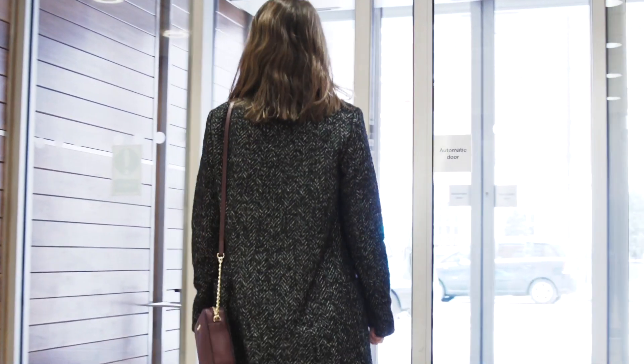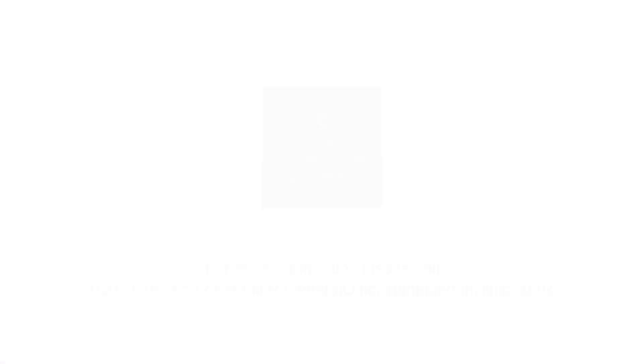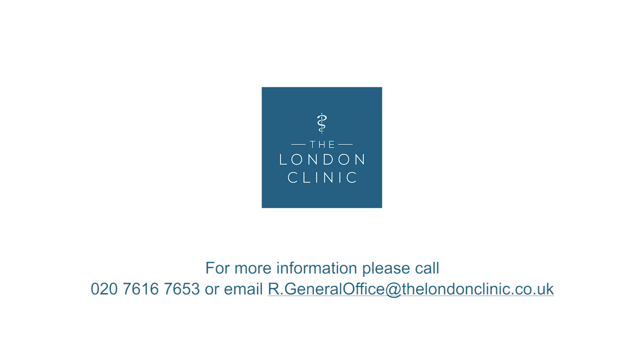The radiologist will send a report to your specialist consultant who will discuss the results with you. It usually takes 24 to 48 hours for the results of a 3T MRI scan to be available.